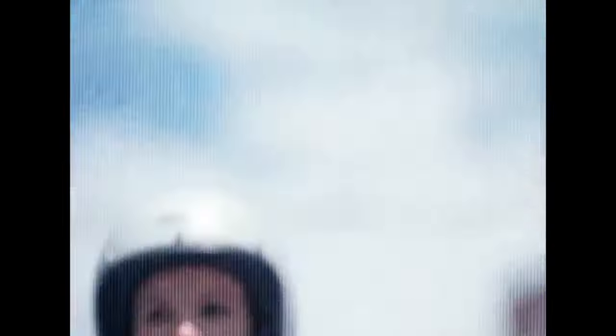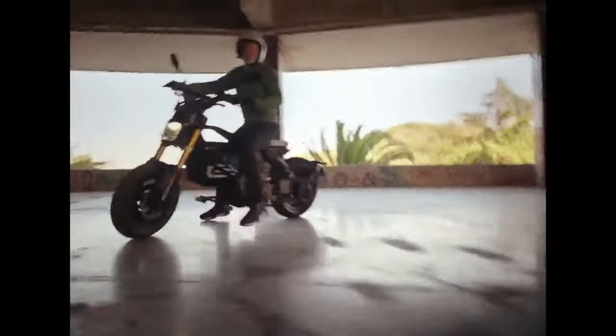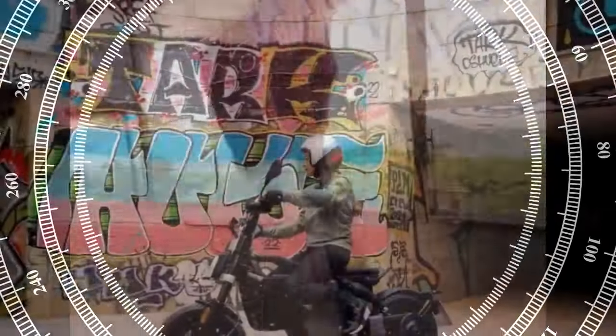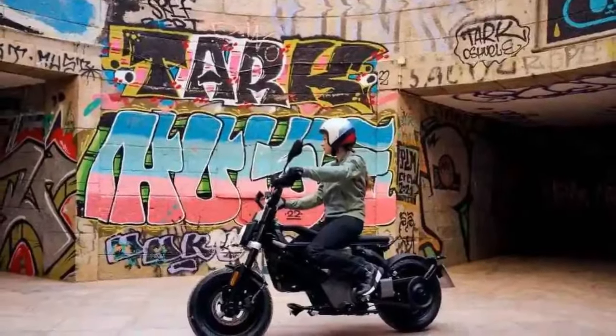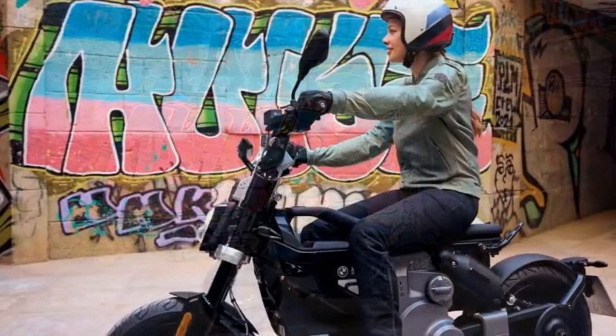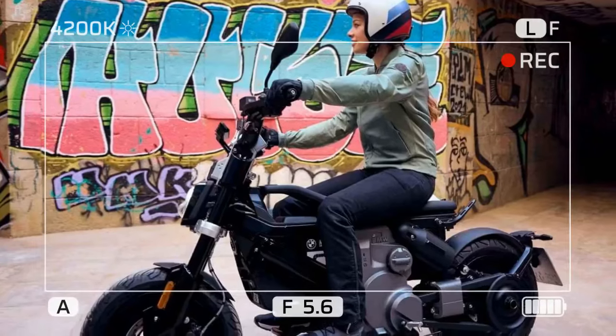Dubbed an e-parkour by BMW, the CE02 boasts not only striking aesthetics but also practical features. It comes equipped with a reverse gear, two riding modes, traction control, ABS, recuperative stability control (RSC), and keyless ride functionality. Set to hit the market this spring, it carries a price tag of $7,599.